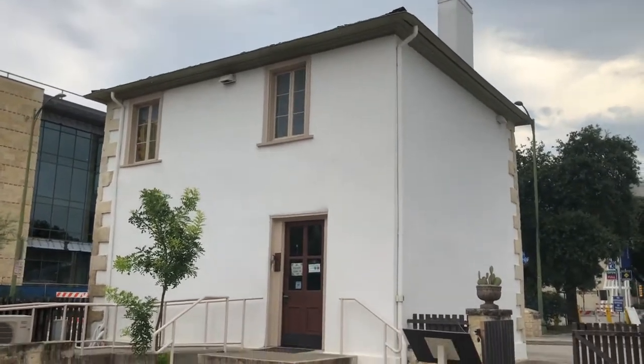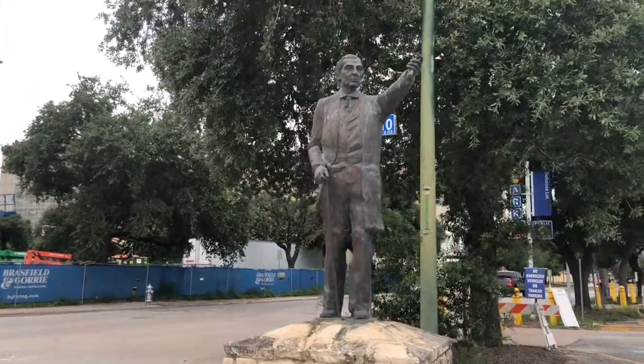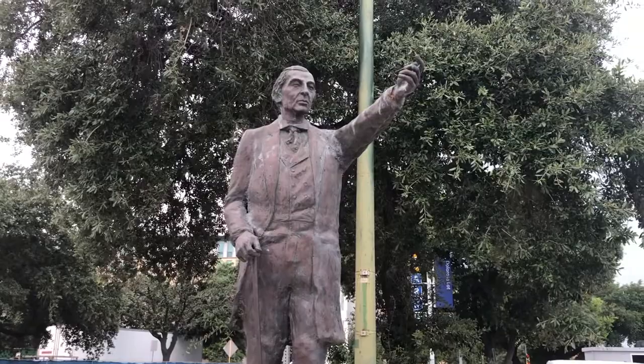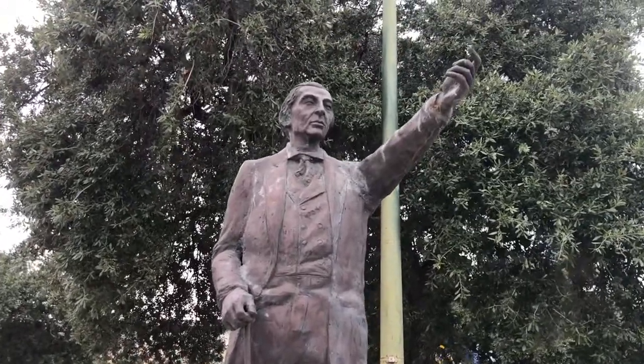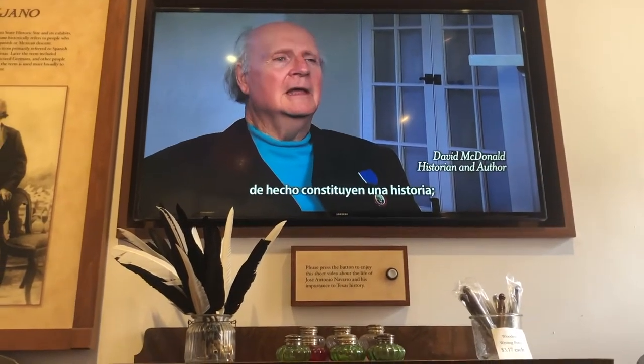This is the actual home of José Antonio Navarro, who is one of the signers of the Texas Constitution. There's an awesome statue of him. He was also a signer of the Declaration of Independence at Washington-on-the-Brazos.